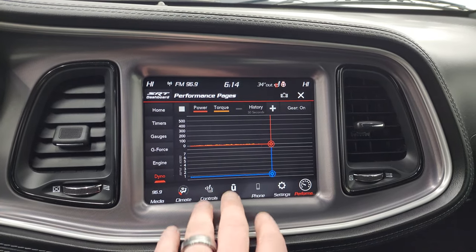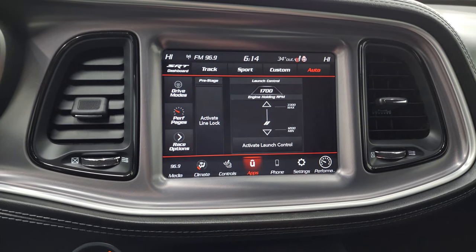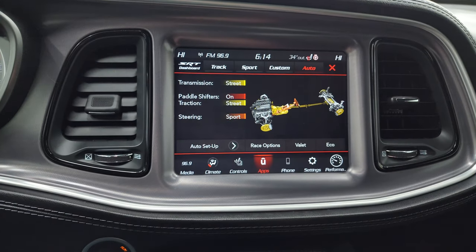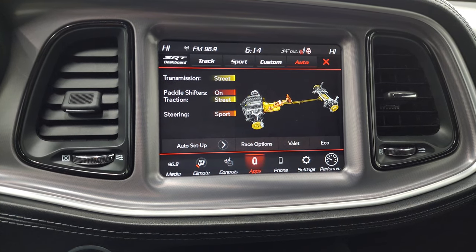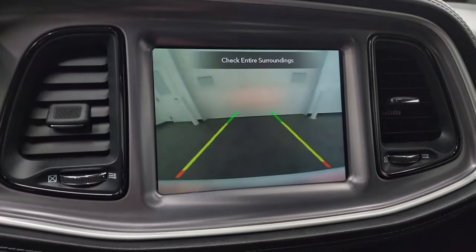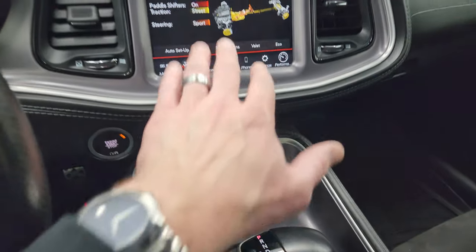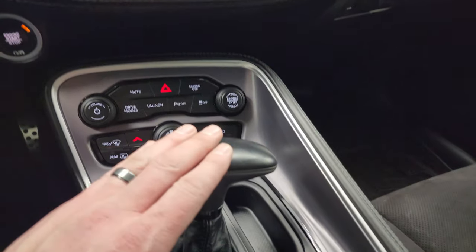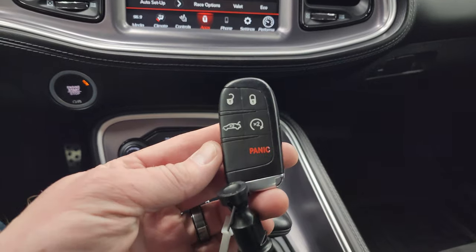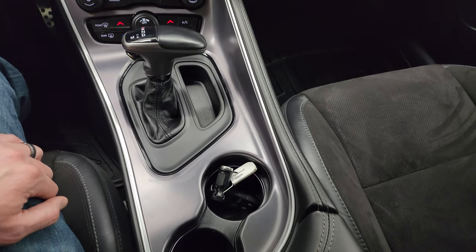Really cool stuff you can do there. You also have your SRT dashboard, which has the launch control, your race options, activate line lock, and the drive modes where you can change the settings of the vehicle. This is also where your backup camera shows up and you can see that is working nicely. Down here your more tactile volume, tune and climate controls, including those dual climate controls. Push button start, 8-speed automatic transmission with the paddle shifters. Keyless entry with remote start — key fob is in nice shape and that center console is in pretty nice condition as well.